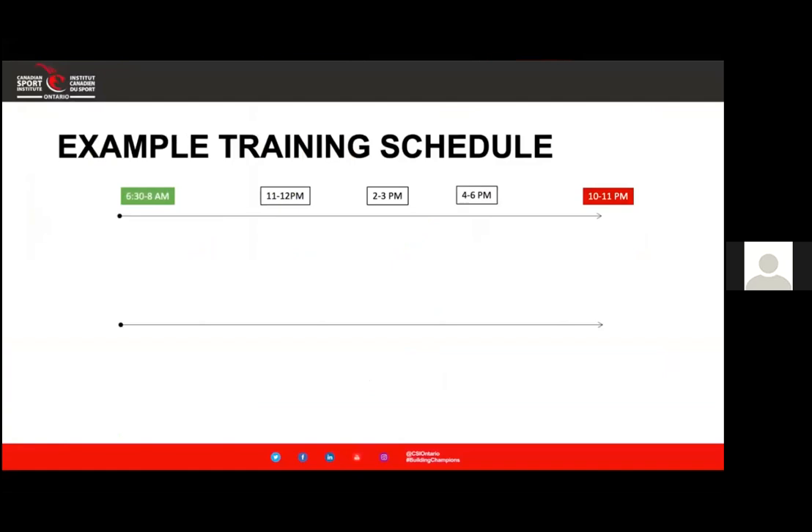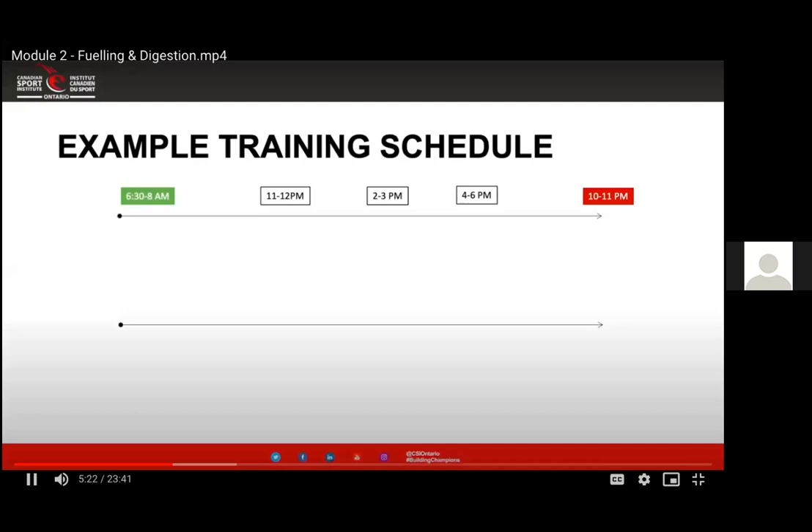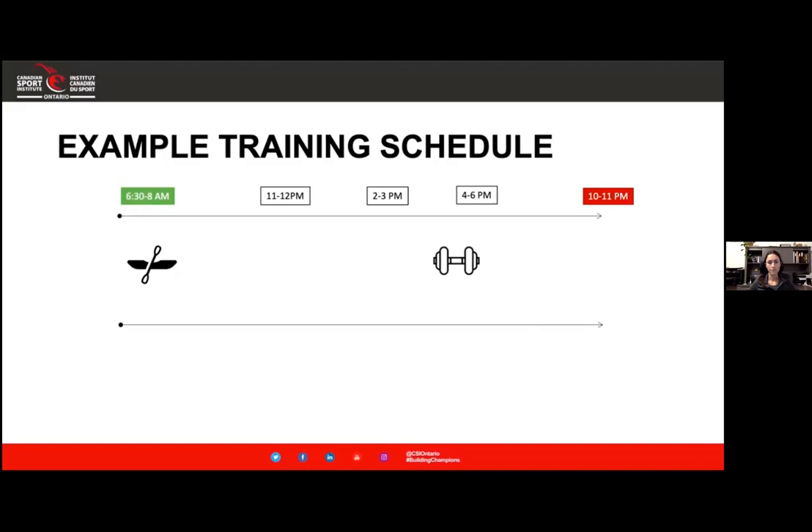Now what does this look like in terms of our training, tying in the sport nutrition component? As a canoe kayak athlete, let's go through an example where you have an early morning paddle on the water and then a lift in the evening after school or work. Let's talk about what that day might look like and how to fuel yourself for this type of training day.